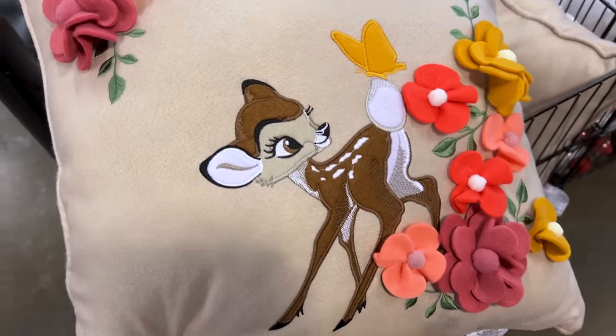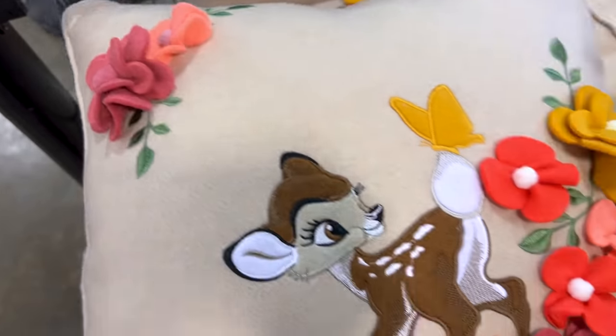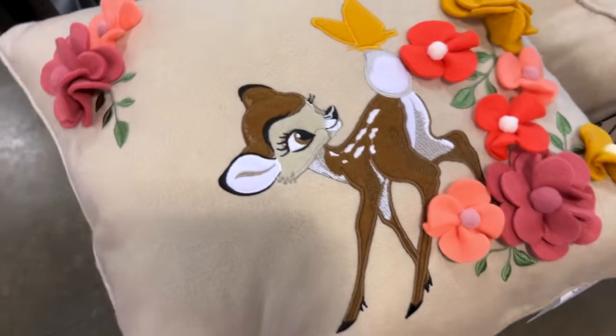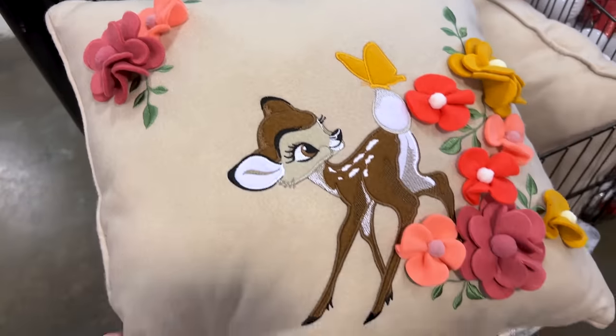We have a felt-material Bambi pillow. Look at these felt flowers and it has some embroidery as the leaves. This is very cute. Bambi is also embroidered, along with a butterfly lining. This one was originally $45 and now it is only $10.